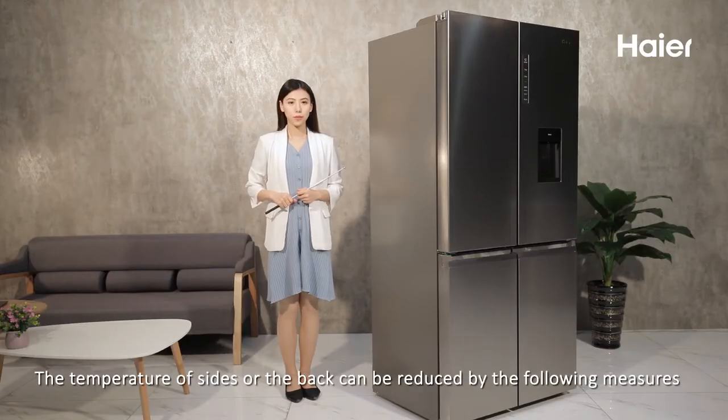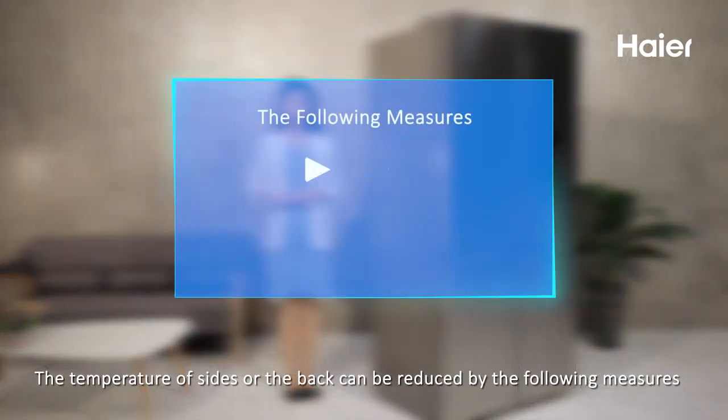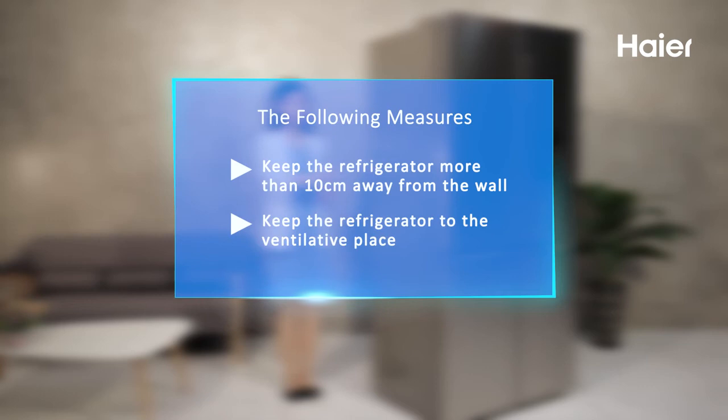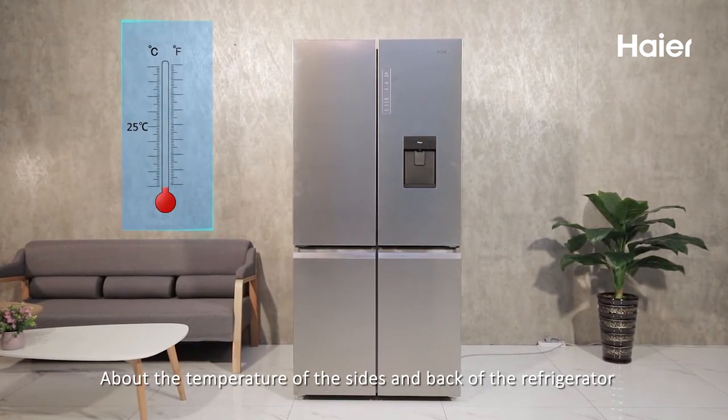The temperature of the sides or the back can be reduced by the following measures: 1. Keep the refrigerator more than 10 cm away from the wall. 2. Keep the refrigerator in a well-ventilated place.